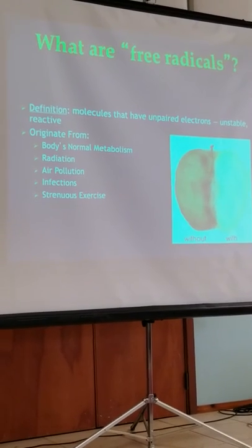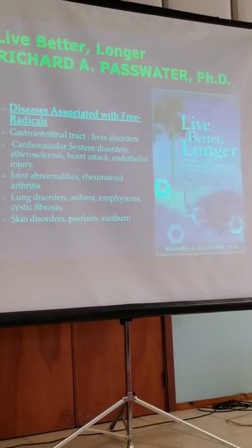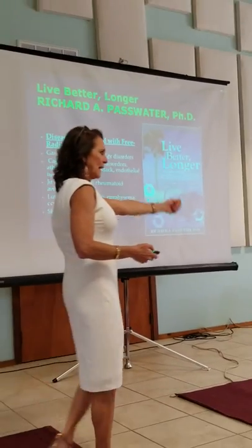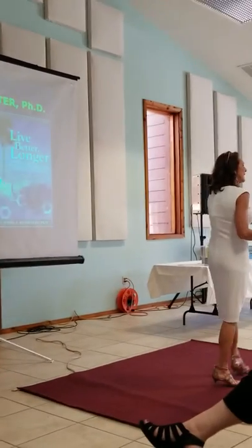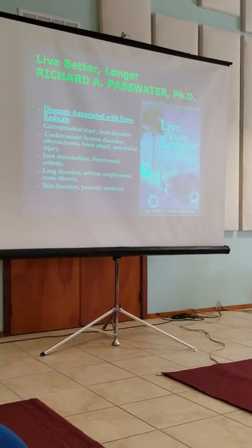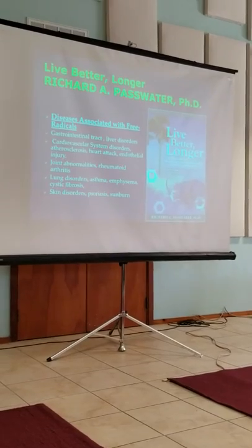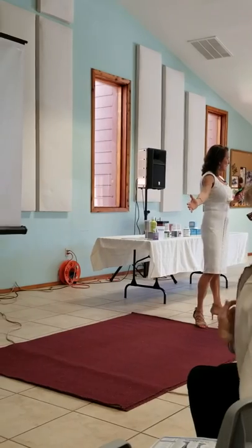So now we know what a free radical is. Let's look at what an antioxidant is. An antioxidant fights free radicals — they donate electrons. So like your OPCs, vitamin C, vitamin E, all these different types of antioxidants — the term antioxidant literally refers to how many electrons they are donating to your body to balance out the free radical.